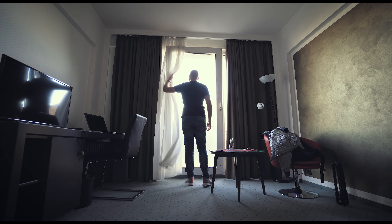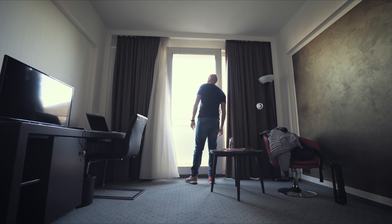My first time being on such a big fair, the Fotokina 2018, and I'm really expecting a lot.